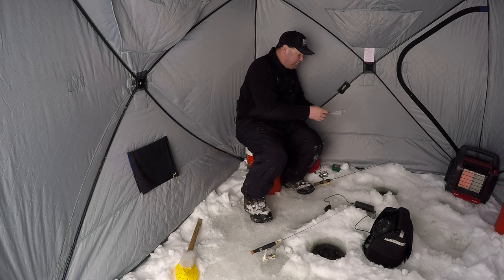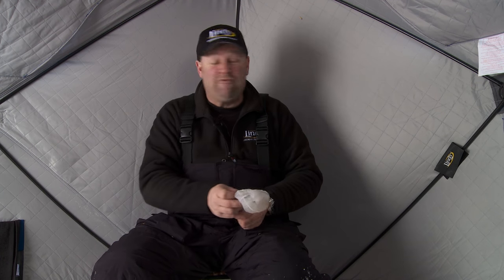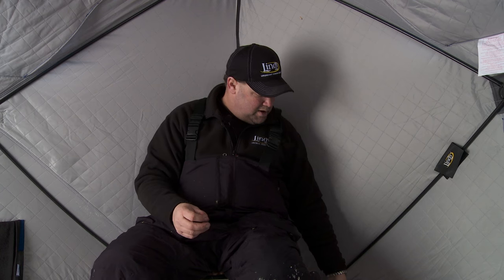We're fishing aggressive fish today. We're fishing aggressive baits — we're fishing minnow heads, almost like we would for walleyes, because these fish are so aggressive as they roam around out here.